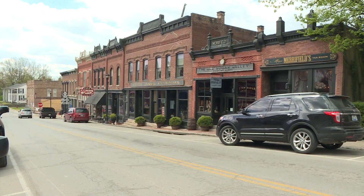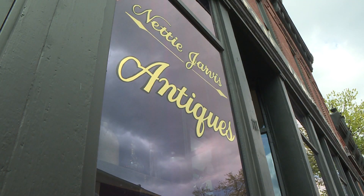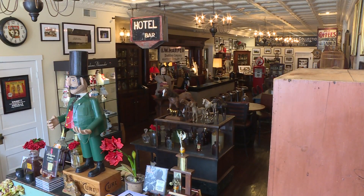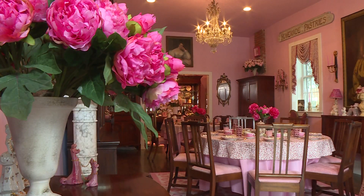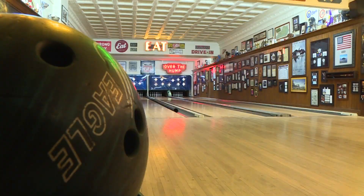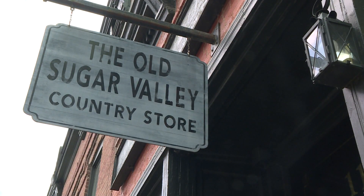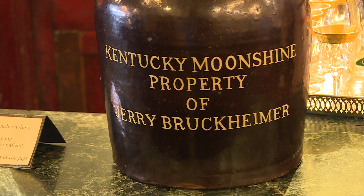Bloomfield sits just off the Bluegrass Parkway, a town with about 1,000 residents. But unlike many small towns, this one still has a vibrant business district. There's a well-known antique shop that's like a museum, a general store and tea room, and the old Bloomfield Meeting Hall with an ice cream shop, bowling alley, and tavern. All of these old structures have new life thanks to one woman, Linda Bruckheimer, wife of famed Hollywood producer Jerry Bruckheimer.